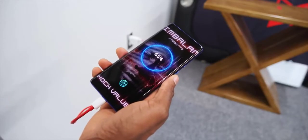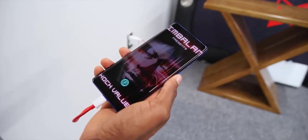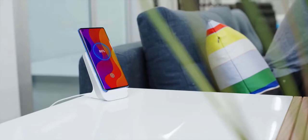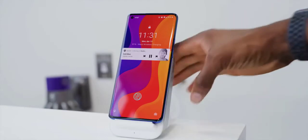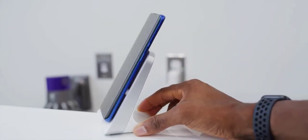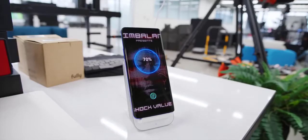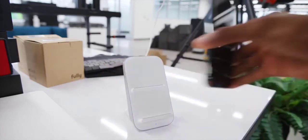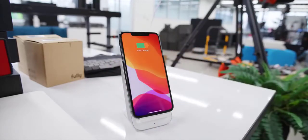Warp Charge 30 gets you from zero to half battery in about 25 minutes. New to this phone is wireless charging tech. The stand is nice — it has some quiet fans in there and does special voltage and thermal management to achieve peak 30W wireless charging. However, if you put another Qi-enabled phone on that wireless charger it charges slower, and if you put the OnePlus 8 Pro on any other wireless charger it also charges slower, because the tech is proprietary.